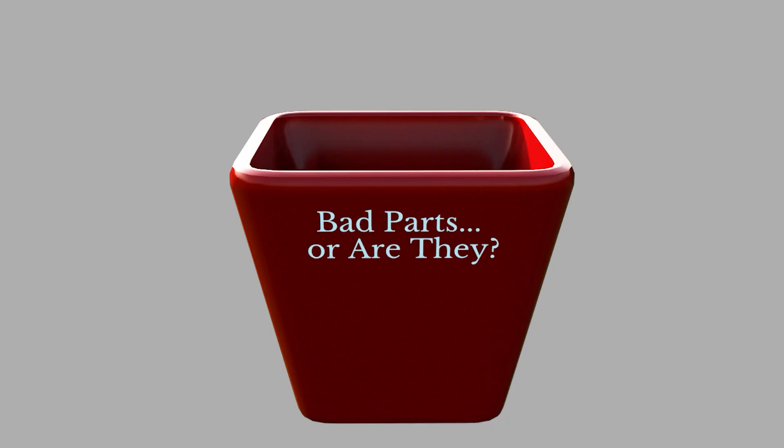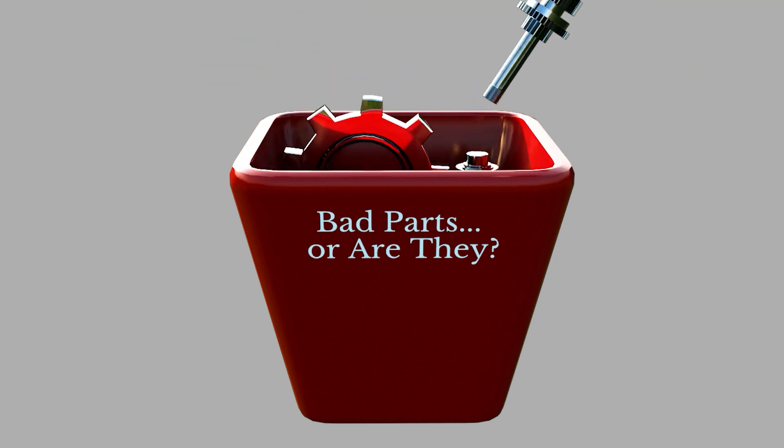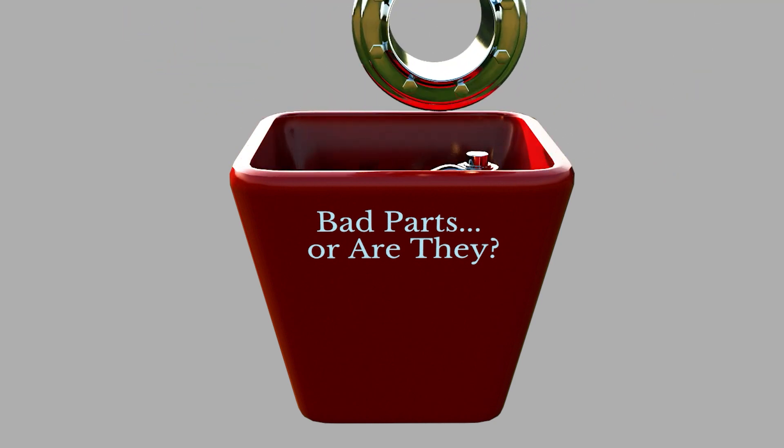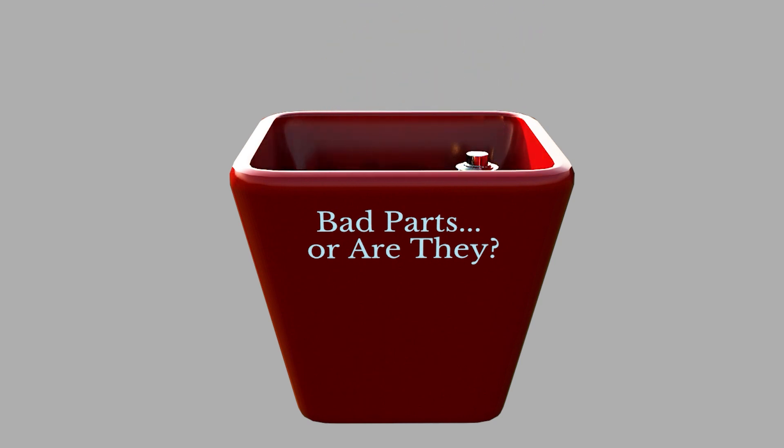In addition to throwing away good parts, many parts that were being made didn't fit together properly. This caused tragedies during the war. Here is one such story about the USS Tang.